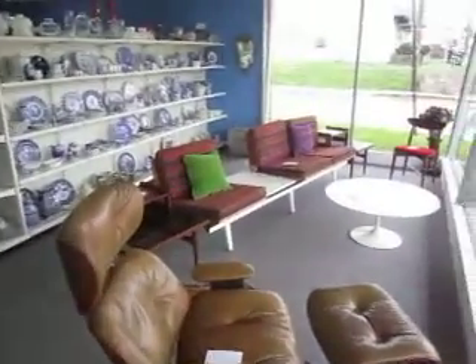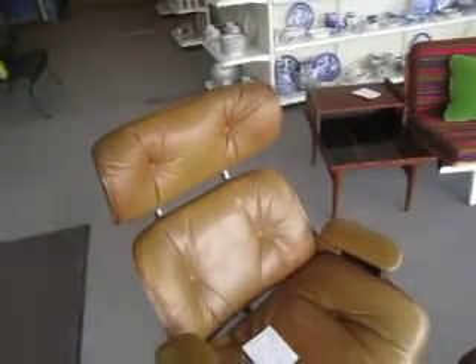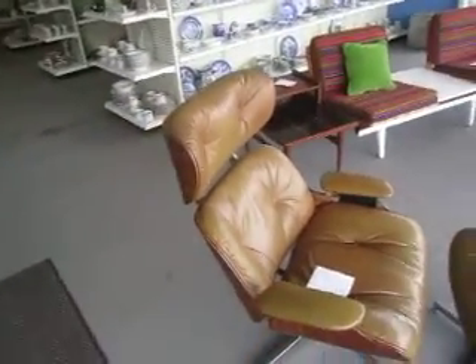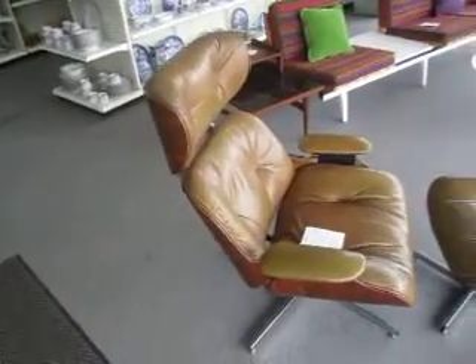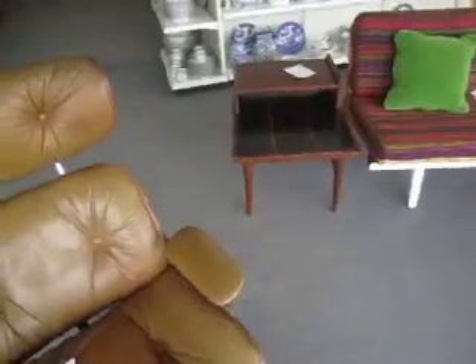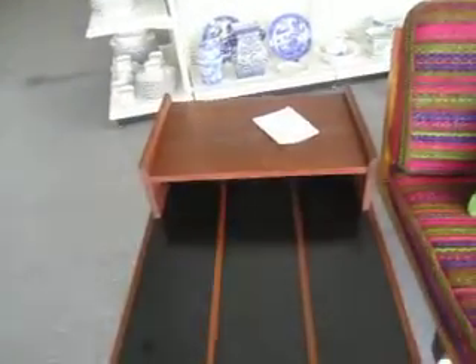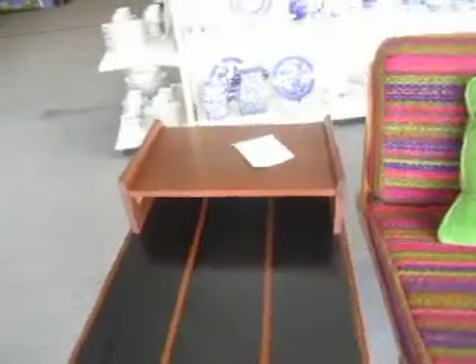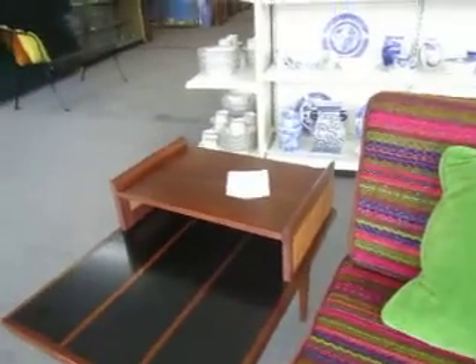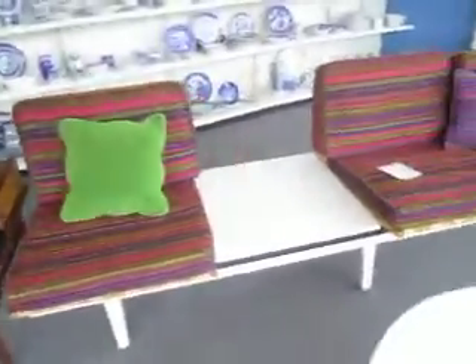Up front here we've got these few new mid-century modern pieces like this Selig lounge chair going for $4.95, genuine leather. It's in good condition, showing some wear on the leather, but it's still got the great look to it. We've got these nice Danish modern walnut bi-level side tables, $4.25 for the pair. They're inlaid, kind of a cool look to them.